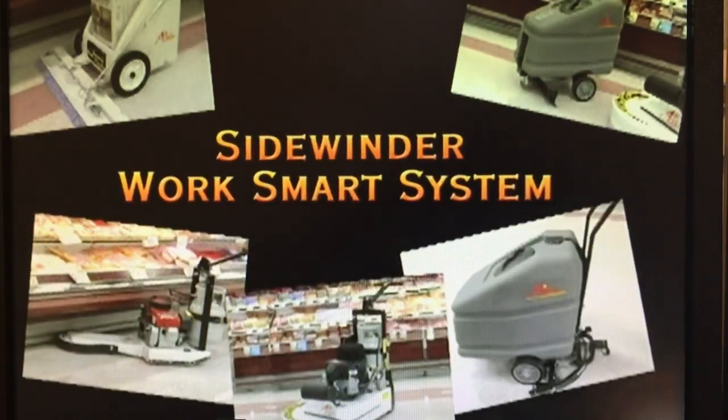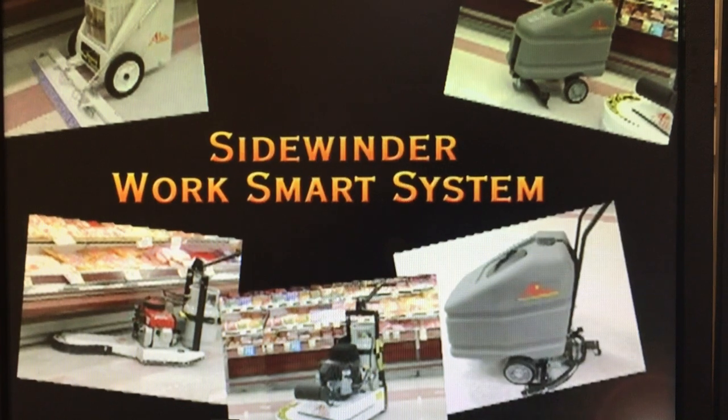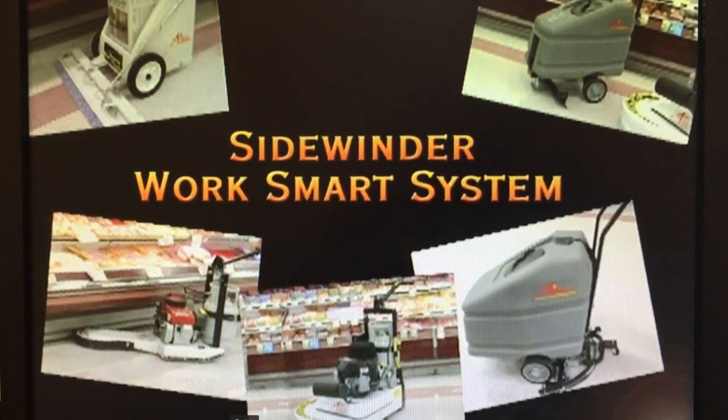We call this the Sidewinder WorkSmart system because it allows you to deliver a quality job in a fraction of the time it would cost you with some mismatched collection of equipment.